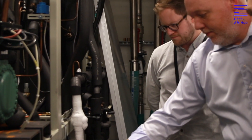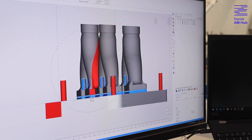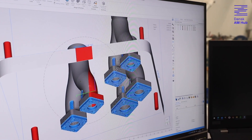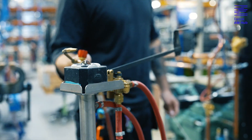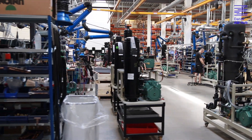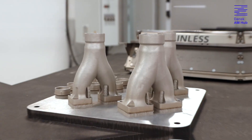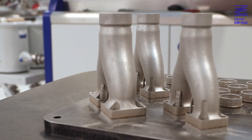We chose to participate in the DFAM program because we had an issue with pressure loss before one of our ejectors. For us, pressure loss is a matter of loss of energy and carbon footprint, so it's always interesting to optimize. Today when we do a manifold for the ejector it's very big, consisting of a lot of piping. With 3D printing it allows us to create something very compact that we can easily build into our machines.